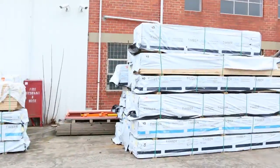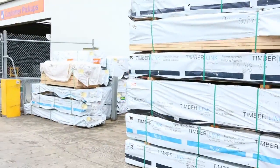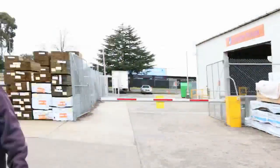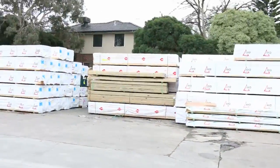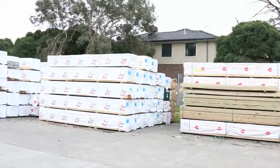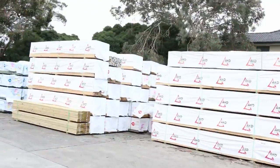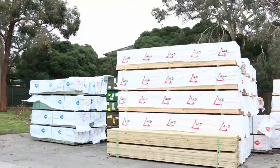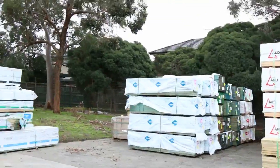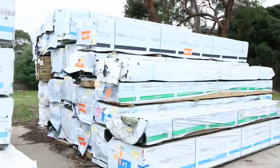We've got some mid-range framing there, MGP 10 and MGP 12, and some short length stuff as well. There is so much timber in this week, it is absolutely sensational. We've got treated pine, we've got a heap of framing - some really good quality stock here. Best time to stock up right now while there is so much coming through.